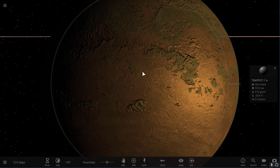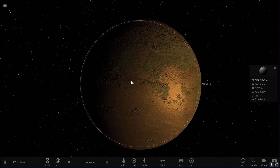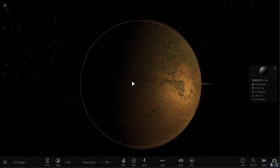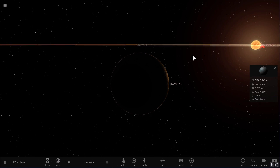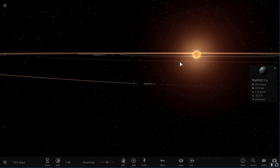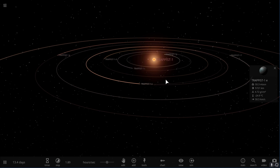We still don't really know if and how these planets look. We might be able to find out in 2018 when the James Webb telescope takes flight and is able to actually look at these planets. For now we can only speculate and use the theory of stellar formation to try to estimate what's going on here.